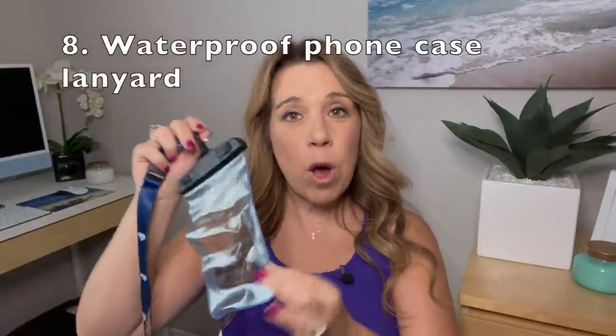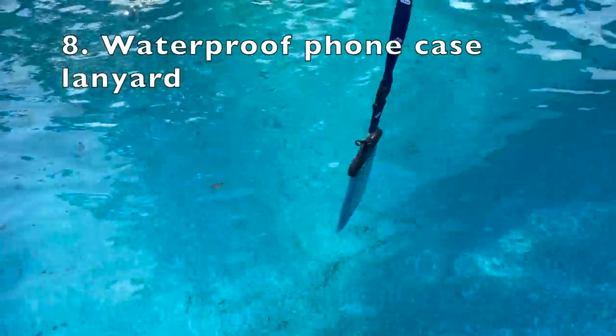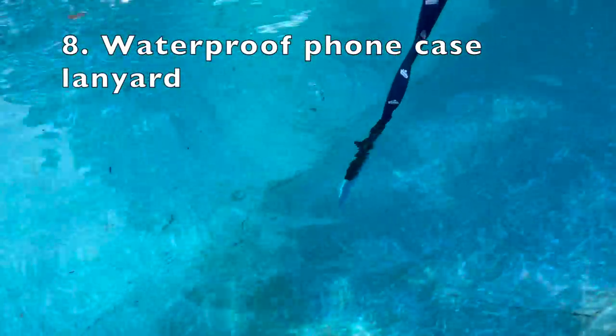This is a waterproof phone case — you'll definitely want to bring this on any water-based excursion. It fits my iPhone 12 Pro Max perfectly, and you can even use it as a small wallet to keep a little cash, your key card, and cruise card. It's perfect for when you get off the cruise ship — you can keep it in your beach bag, knapsack, or wear it around your neck, especially on a ship excursion.